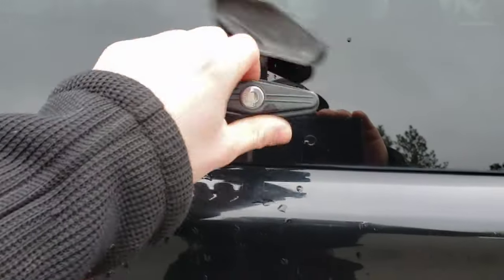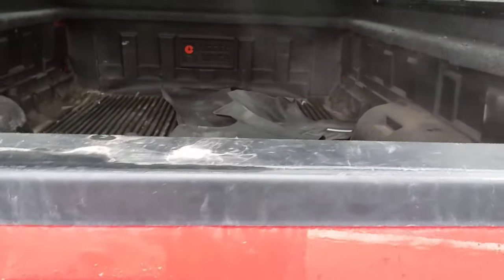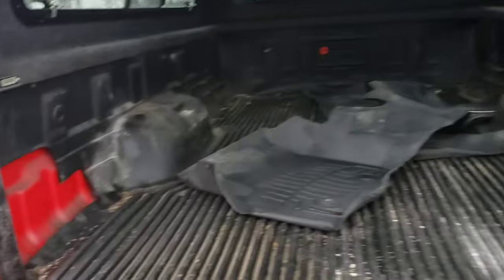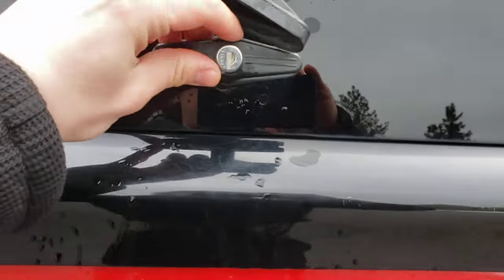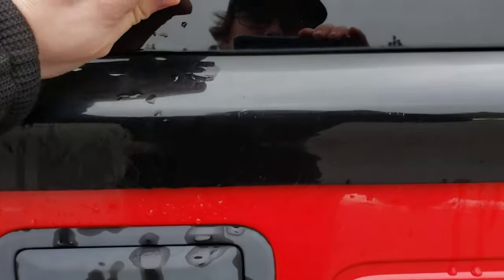This is a lockout on the topper. You can open it and see it's got a plastic rugged liner in there. They did cut holes out for something — not sure what they had, but obviously they did have something in the bed of this truck at some point. You can turn this with the key and then push it in and it locks so it can't turn at all.